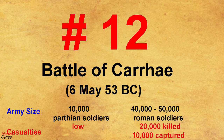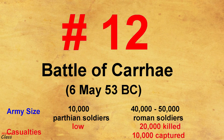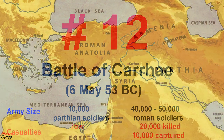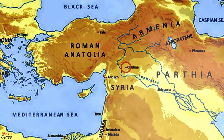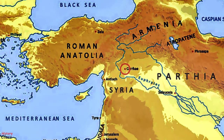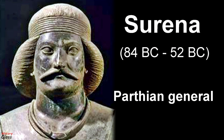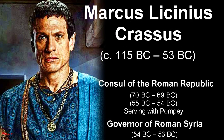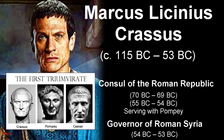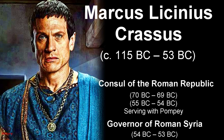Number 12: The Battle of Carrhae in 53 BC. The Battle of Carrhae was fought in 53 BC between the Roman Republic and the Parthian Empire, near the town of Carrhae, a small town in modern-day Turkey. The Parthian general Surena decisively defeated a numerically superior Roman invasion force under the command of Marcus Licinius Crassus. Crassus, a member of the First Triumvirate and the wealthiest man in Rome, had been enticed by the prospect of military glory and riches and decided to invade Parthia without the official consent of the Senate.